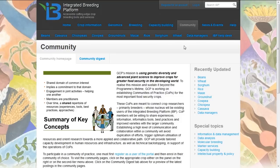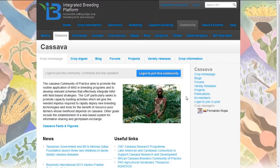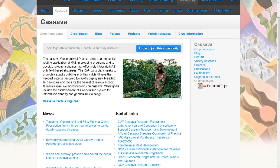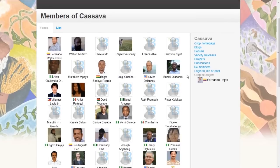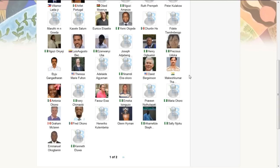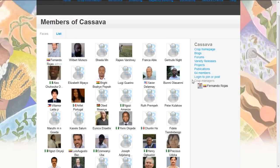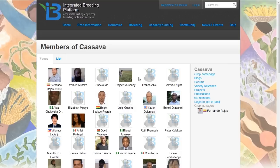Looking at the cassava community of practice, you will see information on the front page about cassava and a list of useful links. There are 64 members of this community of practice. By clicking on the number of members, you can see a list of all the members signed up — all people interested in developing cassava varieties for use in developing countries.